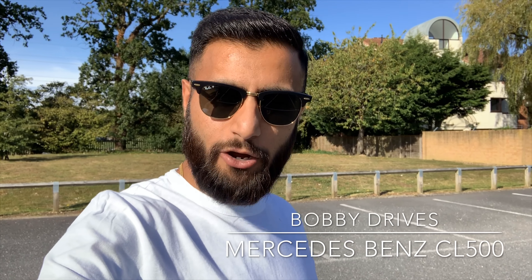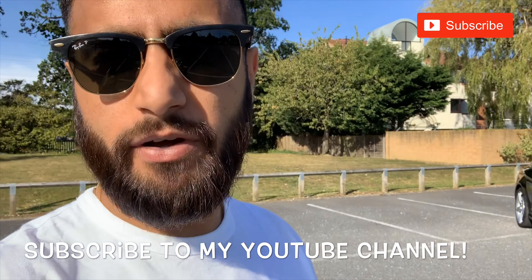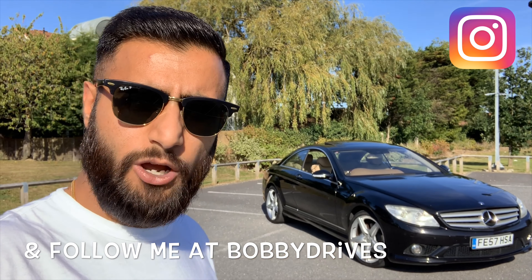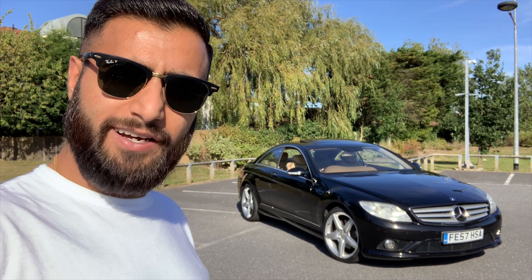Hello guys, Bobby Drives here. Thanks for watching. You've probably guessed from the title of this video — yeah, we've bought a hundred-thousand-pound Mercedes for ten thousand pounds. When I say 'we', I mean my brother — he's bought the car, but I went with him and checked it all out. I'm going to be taking you around and showing you this car that, 12 years ago, was a hundred-thousand-pound Mercedes, picked up for ten thousand pounds. We're going to look around and show you why it's still really worth that.